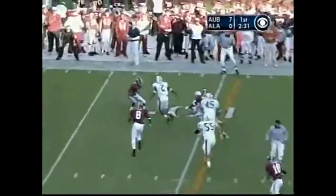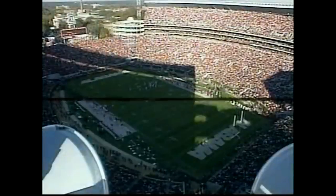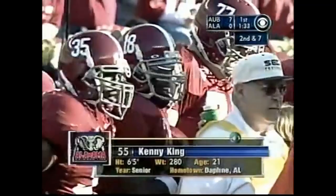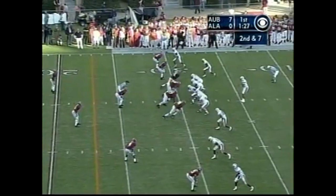Trey Smith gets loose again, darts to the right, and he's picked up the first down at the 34. Let's talk a little bit about this Alabama defense — this is the first game that Alabama has played missing a starter on defense. That's part of why they've been so successful. They've kept everybody healthy. Today, for the first time, missing a starter.